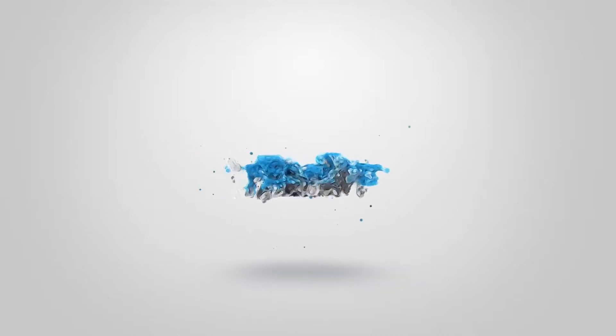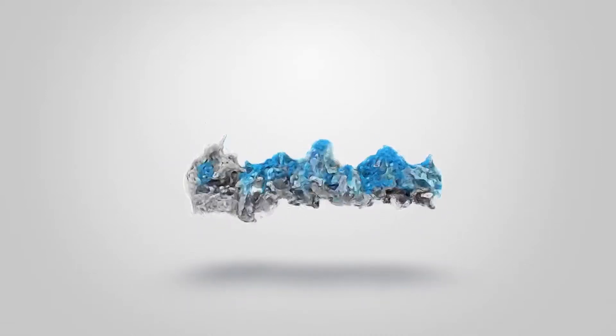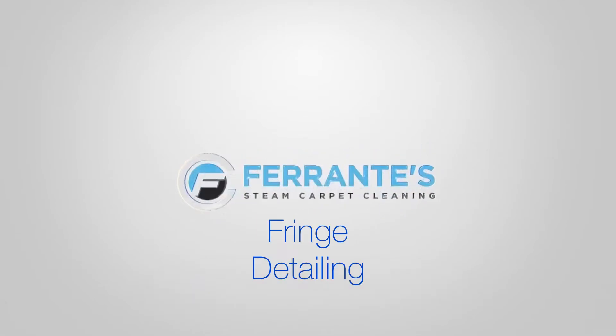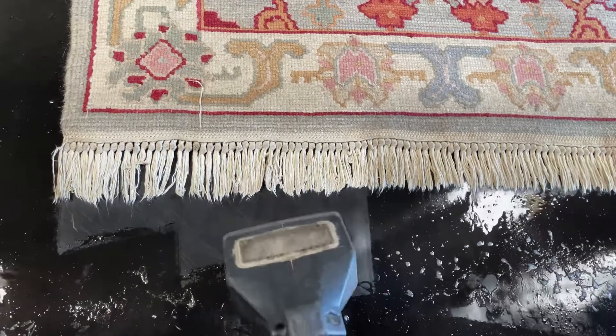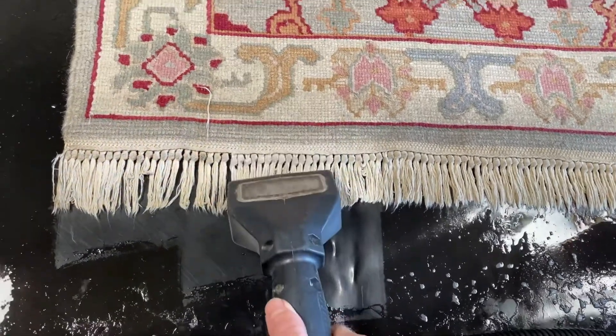Hey everyone, Mike here for Rante's Steam Carpet Cleaning. Going to do a short video of an area rug that we cleaned for a client just recently. This here is a very long area rug — she had it down in her hallway. This is known as a hallway runner.